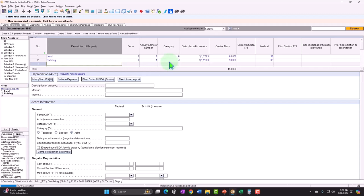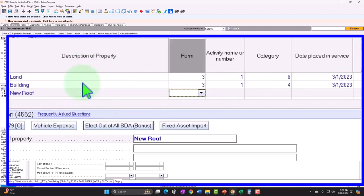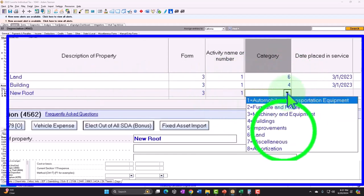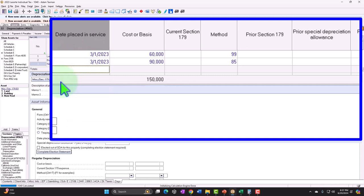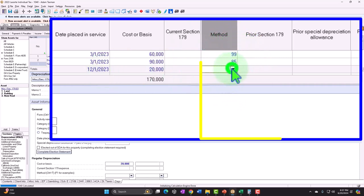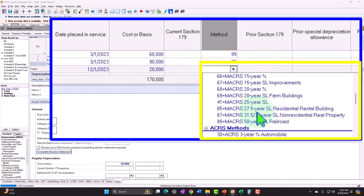So let's imagine that happened before, and then we had improvements. So we put in a new roof — let's say 'new roof' — and we're going to say this is Schedule E, we'll call it improvements, and let's say that happened on 12/01/23. So again, it wouldn't normally happen in the same year, but we're just going to test it out here to see what it looks like on the depreciation schedules.